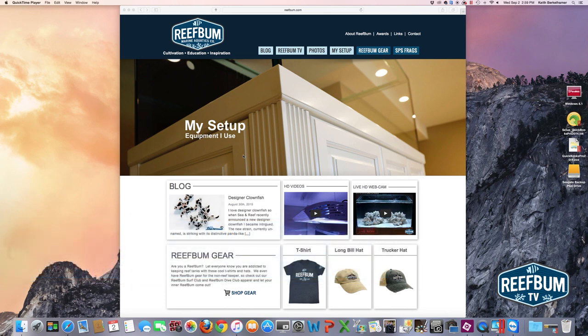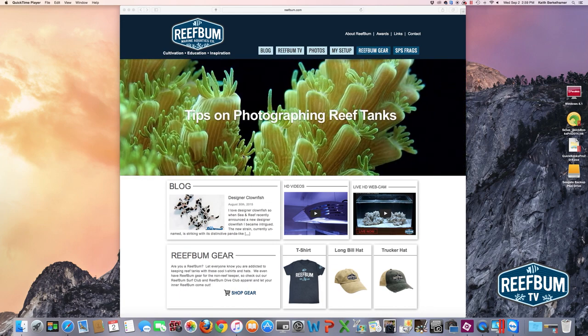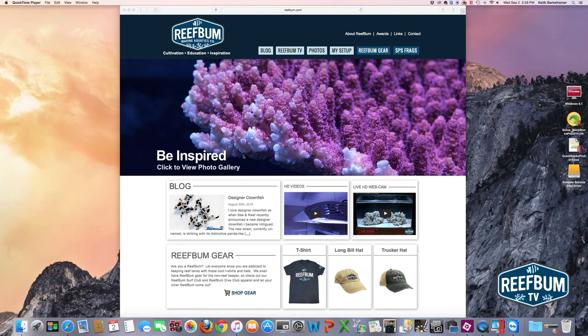What you're seeing here now is the homepage. ReefBum.com is broken up into three main pillars. The first piece is cultivation — in the spring of 2016 I'm planning on selling SPS frags that I'm going to farm directly from my 187 gallon display tank. The education piece is the blog, which I update every couple of weeks with new articles and videos. Inspiration is all about vivid photos and videos as well as a live HD webcam.